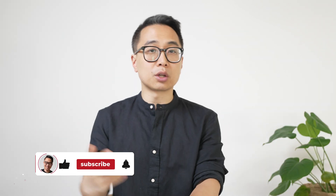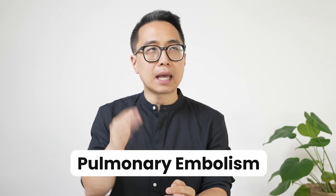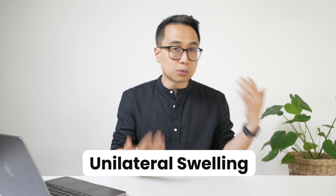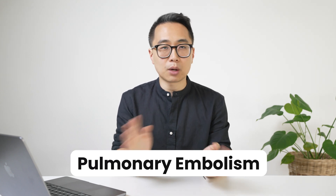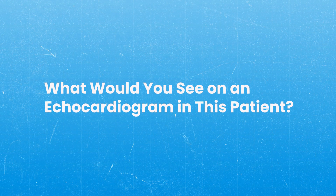There was a student I was working with where the patient in the vignette had a massive PE — really obvious pulmonary embolism with unilateral swelling and classic Virchow's triad. That wasn't the challenge. The challenge was that the question asked what you would see on an echocardiogram in this patient. This student was a second-year medical student who had no idea how to read an echocardiogram, and they immediately started to panic.